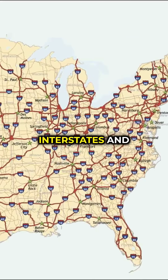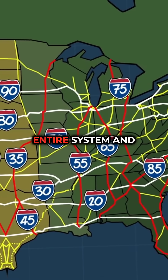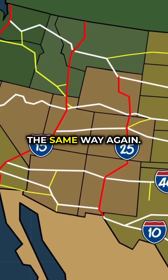How much do you know about the U.S. interstates and how the numbering system works? There's a hidden logic behind the entire system, and once you see it, you'll never look at highway signs the same way again.